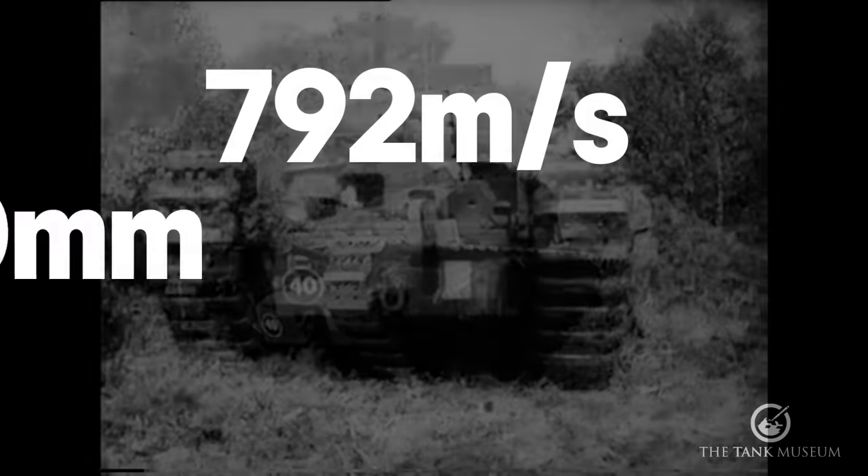Another peculiarity of the Churchill is the air intake for the engine. In this early model it actually points down to the ground — which is disastrous. You imagine this tank going along, tracks churning muck up, all going straight into there and fouling the engine. I don't know whose brilliant idea that was, but it was an absolute stinker.